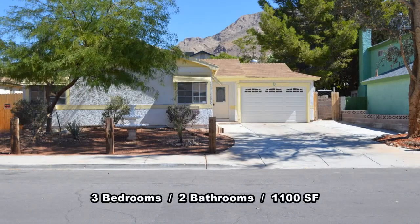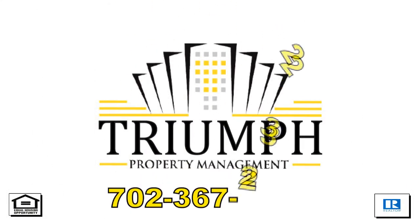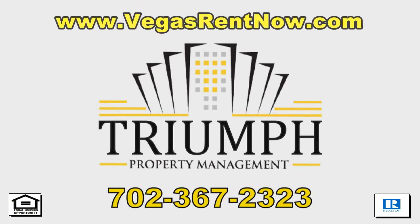This three-bedroom, two-bath house with 1,100 square feet is available now for rent. Contact one of Triumph's friendly real estate agents to view this property by calling 702-367-2323, or visit our website, VegasRentNow.com, to view our list of vacancies.